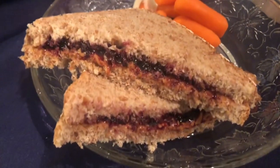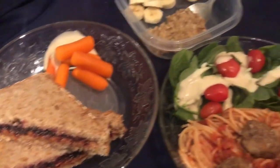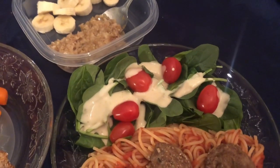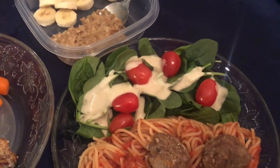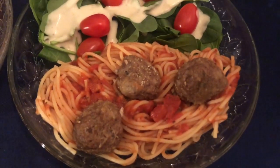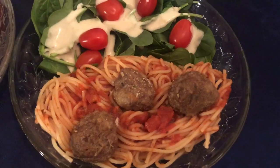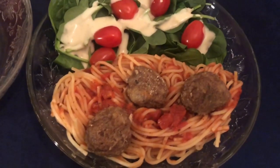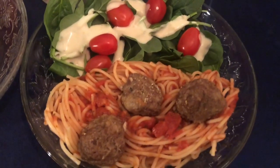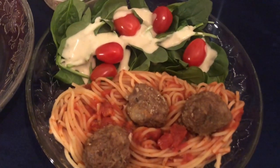If you take a look at that bread, it looks so good — I didn't try the bread yet, can't wait. For dinner, we have the spinach greens, Caesar dressing, and the little tomatoes. And then with the spaghetti, we have the noodles, the sauce, and with the grass-fed beef I decided to do meatballs. You can always just brown the meat and add it to the sauce, but I ended up with about three meatballs for each meal.